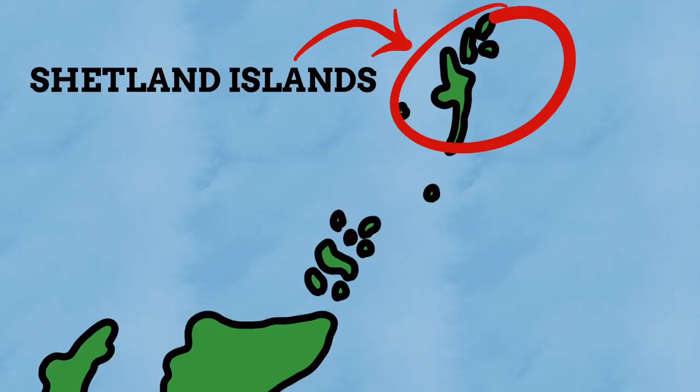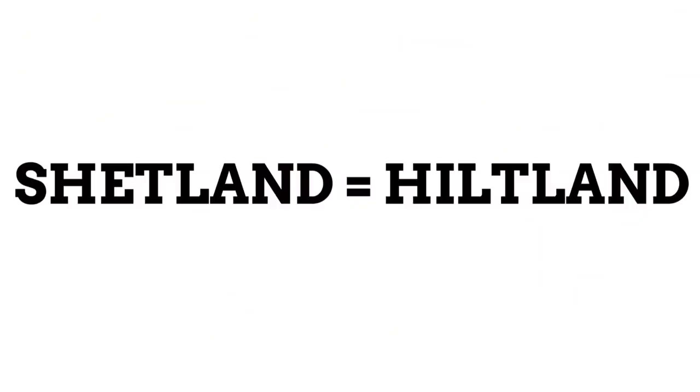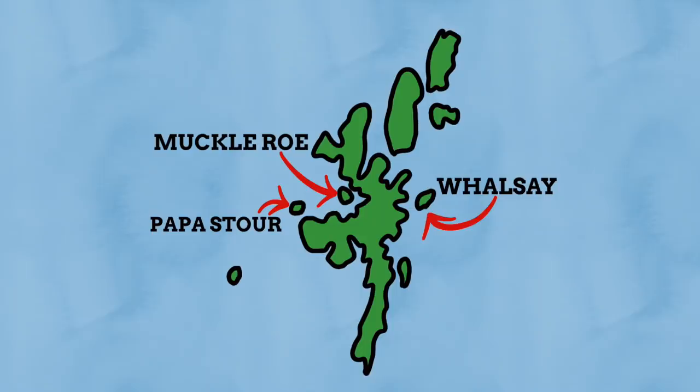Even further north than the Orkney Islands we have the Shetland Islands, most well known for their pony breed. One theory is the name comes from the Norse name for the island, translating to 'Hjaltland', meaning 'hilt land' — as in the hilt of a sword — because the main island's shape was thought to resemble a sword hilt. The Shetlands are also home to the islands of Papa Stour, meaning 'Big Island of the Celtic Monks'; Whalsay, meaning 'Whale Island'; and Muckle Roe, meaning 'Big Red Island'.